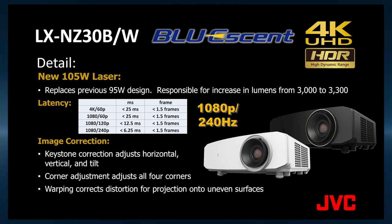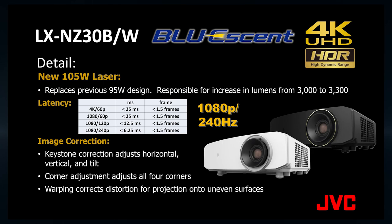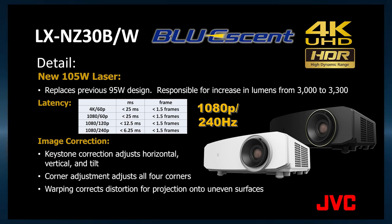It can also do 1080p at 120 hertz and it has extremely low latency. With 240 hertz, the latency is 6.25 milliseconds.